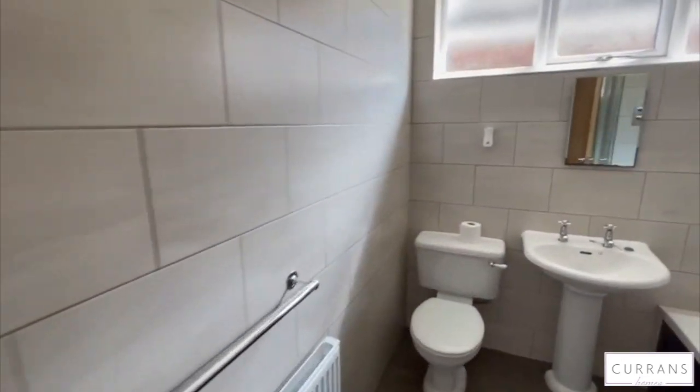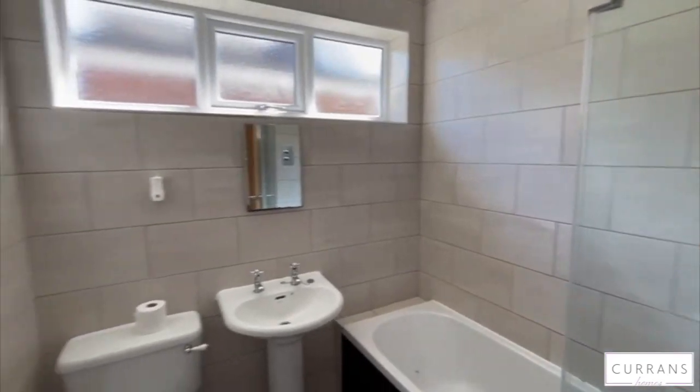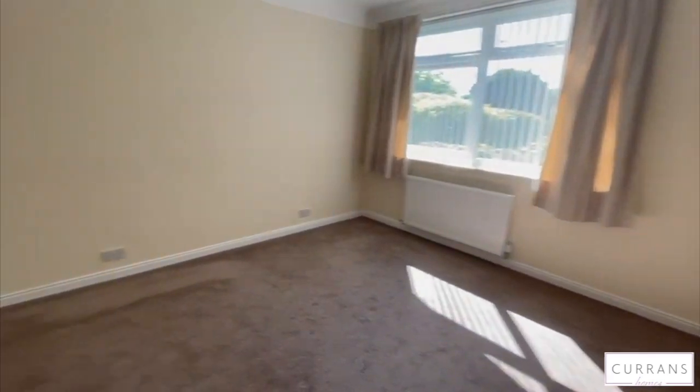The bathroom is decorated really modern with a bath and over-bath shower. There's also a linen cupboard for extra storage.